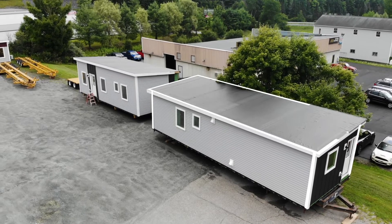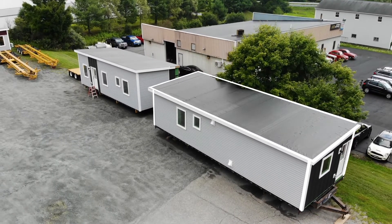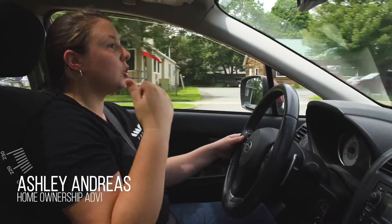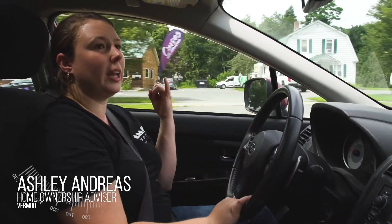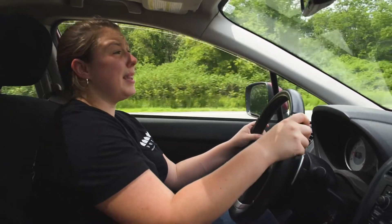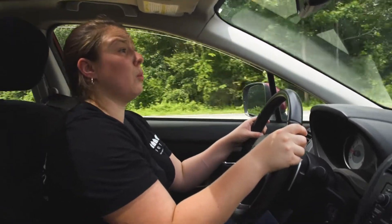Unlike most housing in the United States, manufactured homes have their own construction rules. Manufactured home providers don't have to be up to current state, local, or federal building codes, or electrical codes — they have their own codes. It's a totally different ballgame and you can use whatever parts you want. It makes it really easy for them to produce a really poor product.